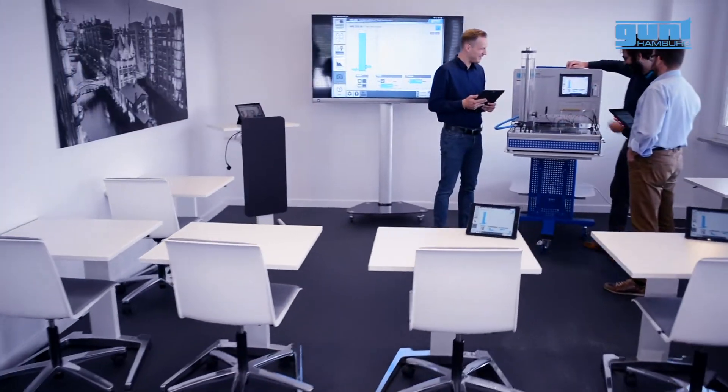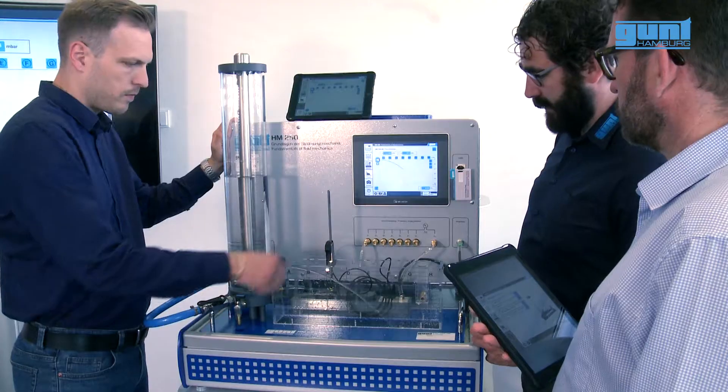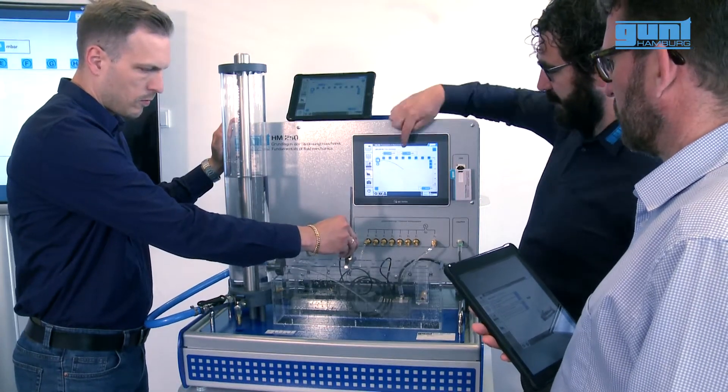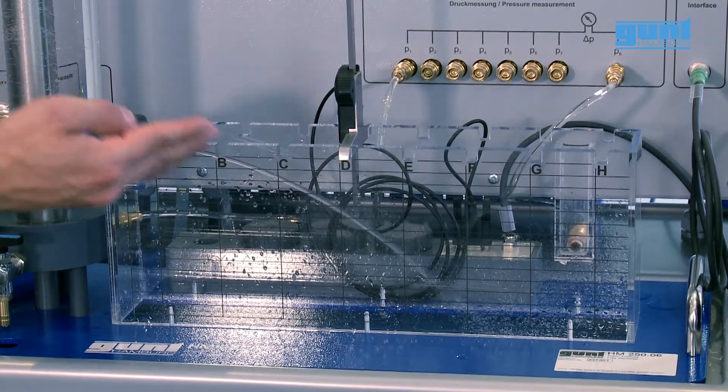Only the Fluidline provides you with digital processing of experiments for the fundamentals of fluid mechanics. Graphical display of measurements on the touchscreen, as well as robust, repeatable results, ensure optimum learning outcomes.